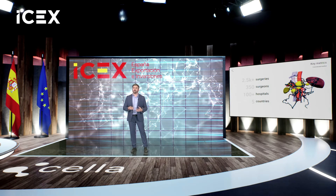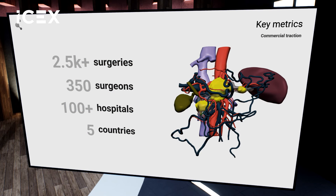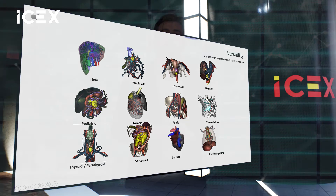We have proven this technology in more than 2,500 surgeries across five countries with hundreds of surgeons, tested across different medical specialties thanks to our versatility. Today we are more than 50 employees with a strong R&D team and a great scientific production.